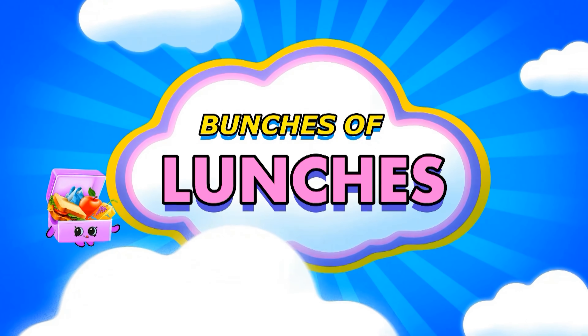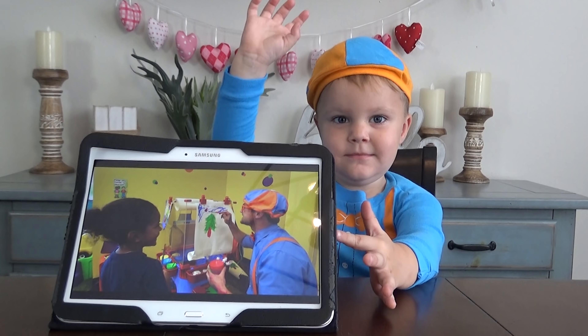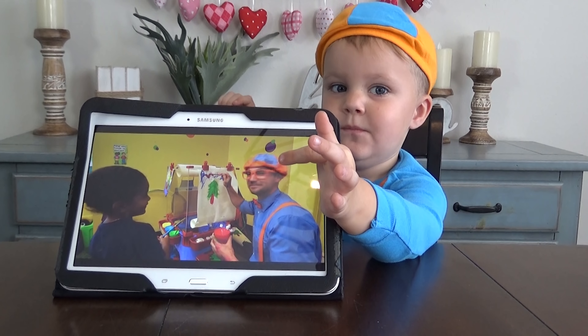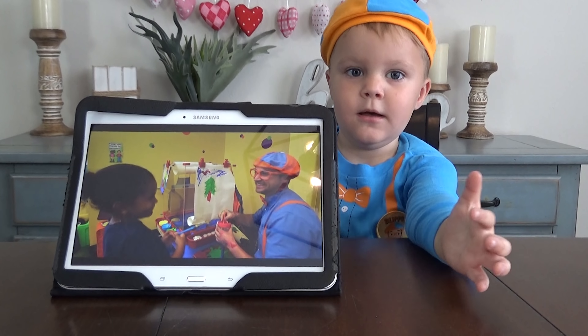All of these lunches are actually really quick and easy to make, and I've even included a Blippi themed lunch. Now if you're unfamiliar, Blippi is a YouTuber — in fact, he's one of my preschooler's favorite YouTube channels. Blippi's videos are very playful and colorful, and in his videos he teaches numbers and letters and shapes. So it's definitely a big hit with the preschool crowd.